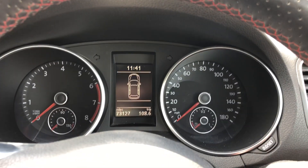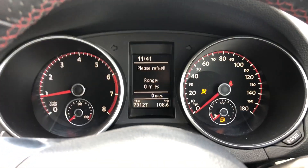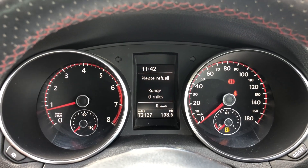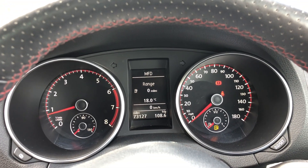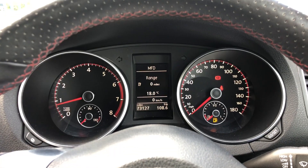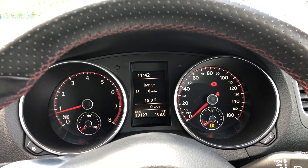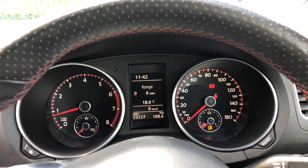I'll just quickly start the car to show you it's free from any warning lights. The vehicle is live on our website at the moment, and we are doing some really fantastic finance deals — this vehicle will come with zero deposit finance, subject to status. If it's anything of interest to you, please give us a call. Cheers!